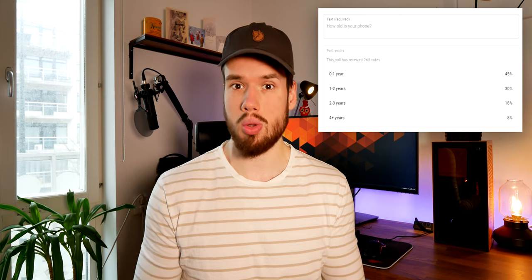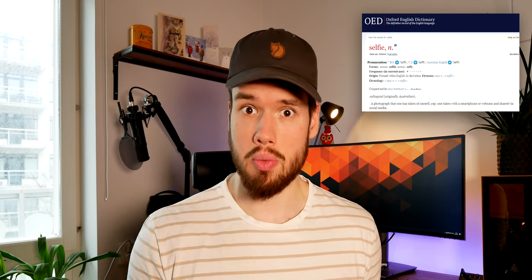Hey guys, hope you're well. So I ran a poll asking you guys how old your phone is and 75% of you said your phone was 2 years old or newer. Now I also normally upgrade my phone every 2 years or so and to be honest I'm never blown away by the improvements. But today we're going back further than that, all the way back to 2013 — the year the word selfie was added to the dictionary, the year we learnt that a pope could actually be cool, and the year the Sony Xperia Z was launched, which was at the time a flagship phone.